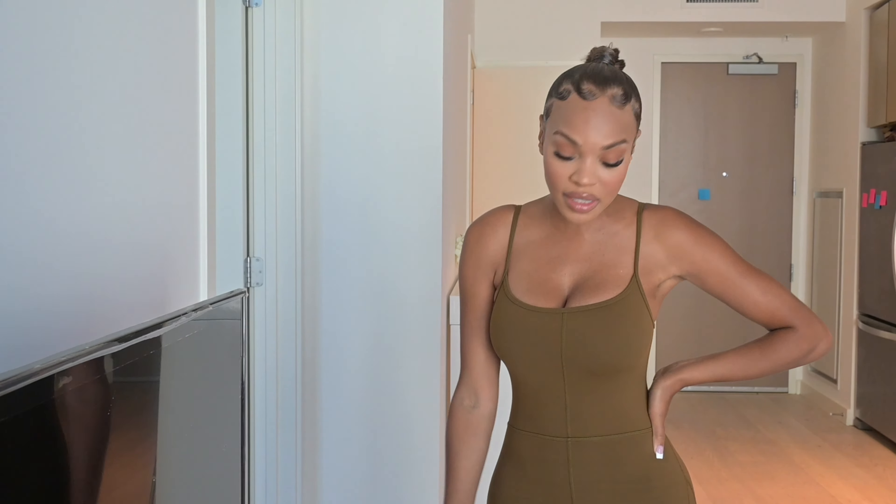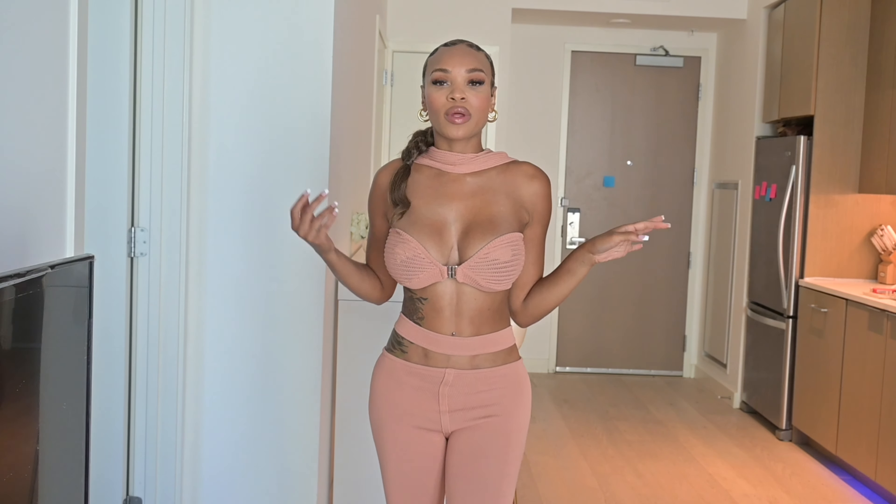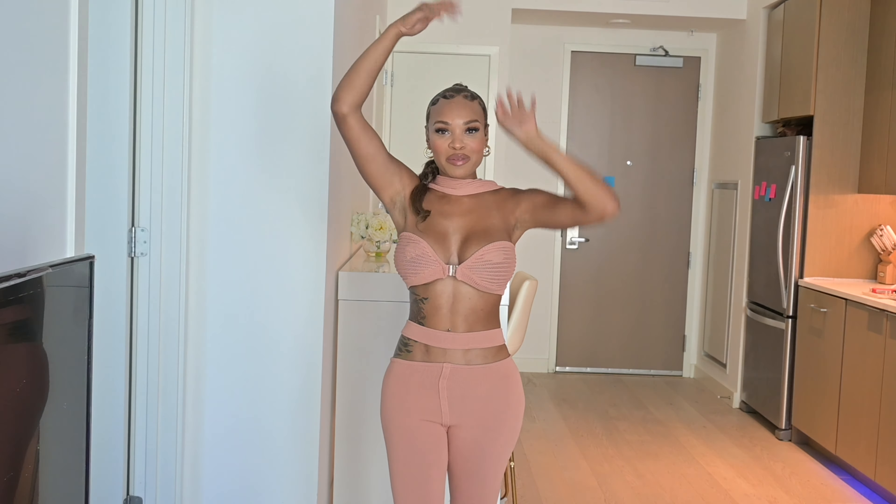I will also wear this outfit with sneakers, maybe like the Yeezy clouds — I think they're called the 450s — or you can wear it with heels and a nice bag. It's just a simple cute jumpsuit that you can wear with anything, super cute.